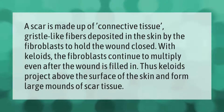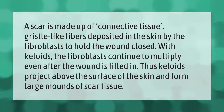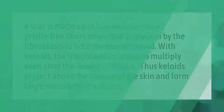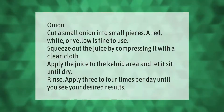A scar is made up of connective tissue, gristle-like fibers deposited in the skin by the fibroblasts to hold the wound closed. With keloids, the fibroblasts continue to multiply even after the wound is filled in, thus keloids project above the surface of the skin and form large mounds of scar tissue.